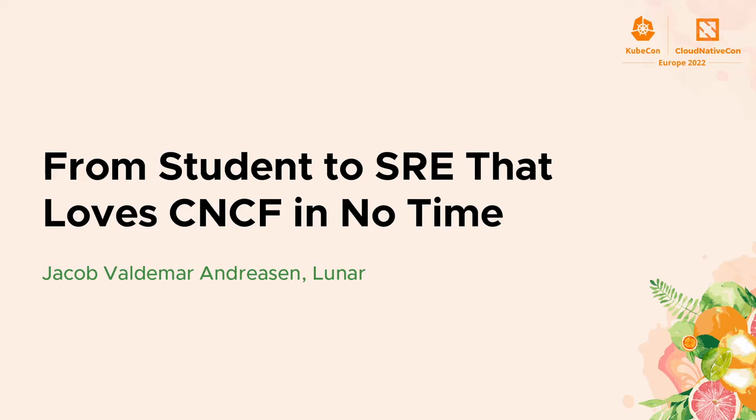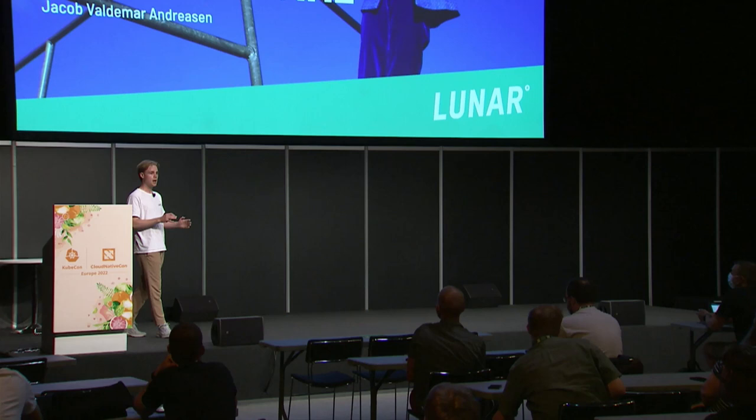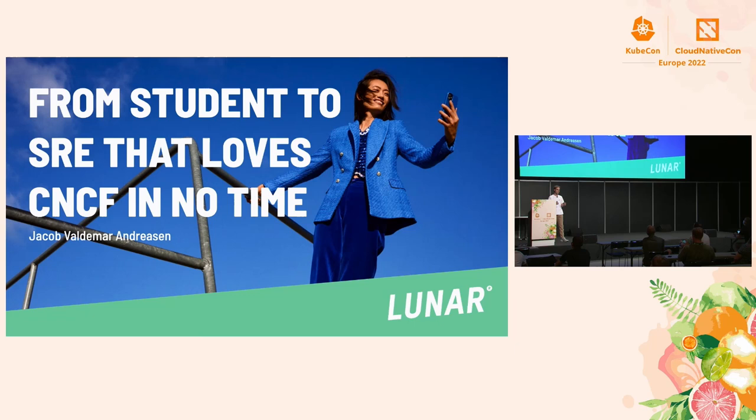Hello everyone, I'm very excited to be here. I think we can all agree that things in this industry and in CNCF in general are moving pretty fast. We're seeing all these new projects every month, and large and old CNCF projects are continuing to grow and still get new features every month. This is what makes it so exciting to be a site reliability engineer right now, but it also comes with a lot of challenges — we have to stay up to date with everything that's going on.